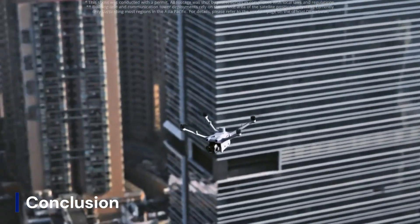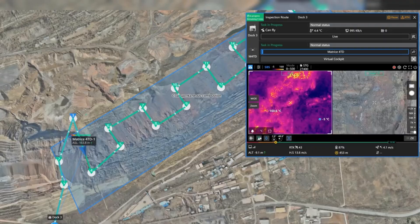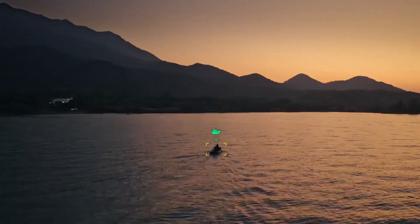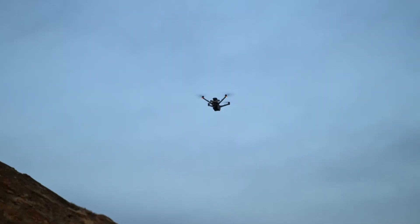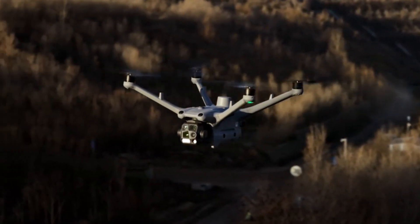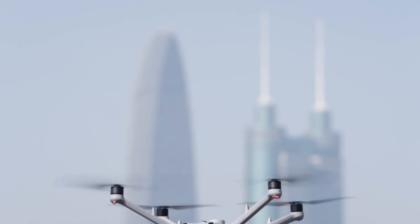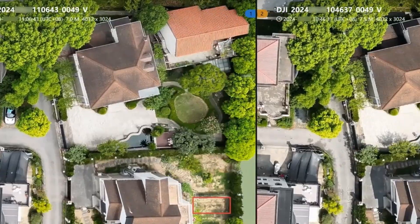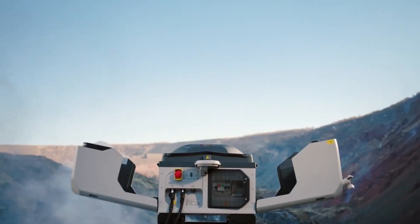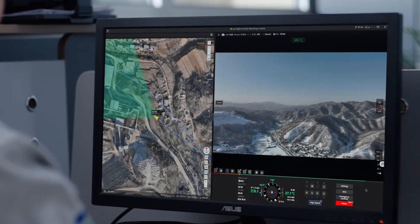The DJI Dock 4 is rumored to be a major leap in autonomous drone deployment, offering faster charging, improved weather resistance, and AI-powered mission planning. With potential enhanced remote operation, better connectivity, and expanded drone compatibility, it could revolutionize industrial and commercial drone applications. If DJI improves efficiency, durability, and real-time monitoring capabilities, the Dock 4 may set a new standard for automated drone operations. If these rumors hold true, it could become an essential tool for surveillance, inspections, and smart city management.